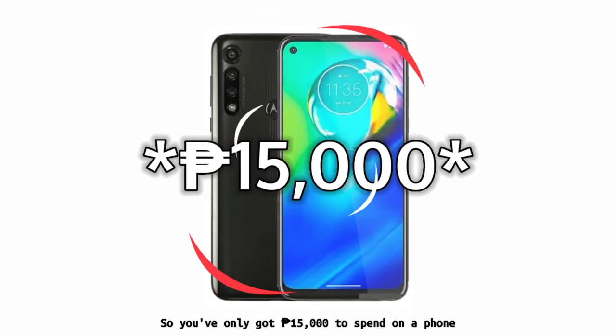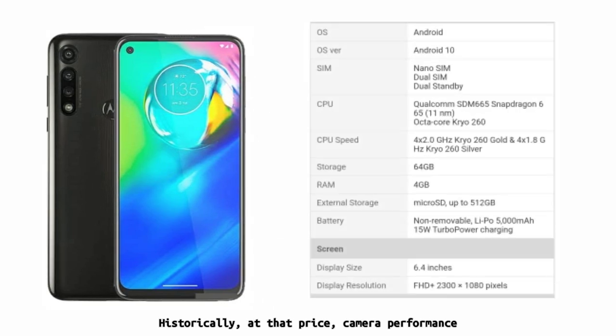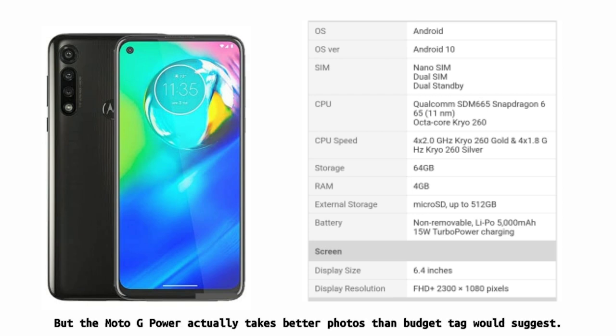So you've only got 15,000 pesos to spend on a phone. Historically, at that price, camera performance has always been one of those things that falls by the wayside. But the Moto G Power actually takes better photos than its budget price tag would suggest.